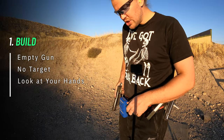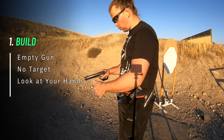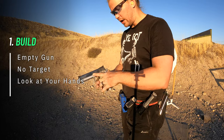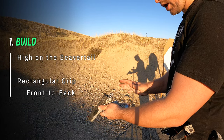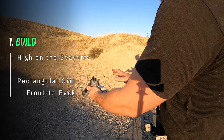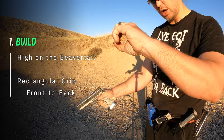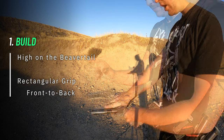We're going to position both of our hands on the gun — no target, not even a clear background. All we're working with right now is the handgun and our hands, and we are looking at our hands. First, we're going to position the web of our palm as high on the beaver tail as possible. After this, create a grip from front to back — but instead of a somewhat circular grip, we will use a rather rectangular clamp.